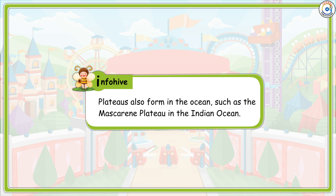Info Hive: Plateaus also form in the ocean, such as the Mascarene Plateau in the Indian Ocean.